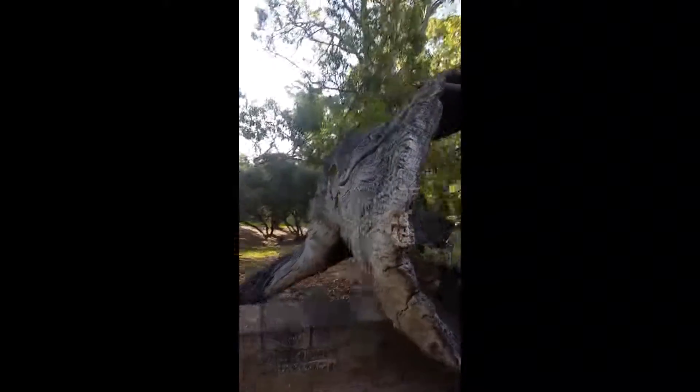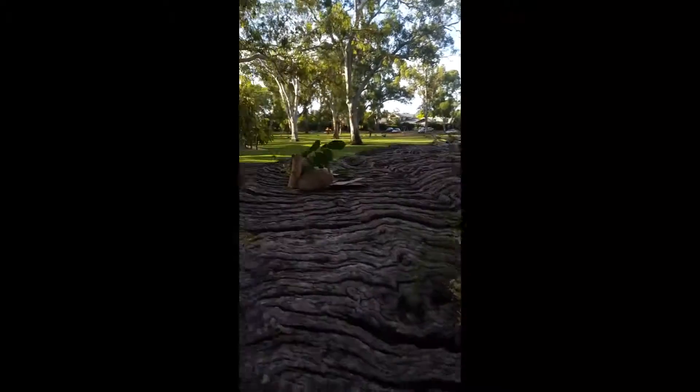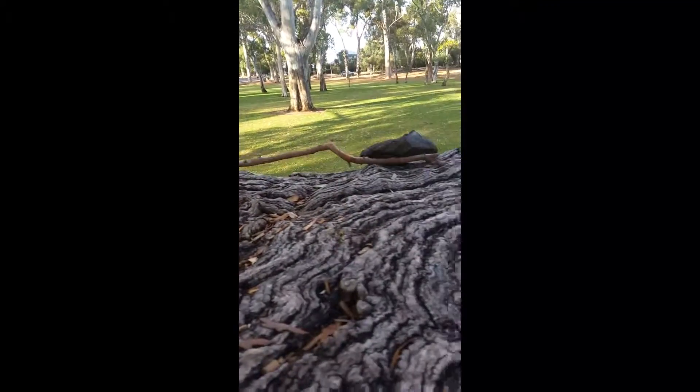And there's steps on either side of the log, which lead up to another one of my friend's bedrooms. She put some rocks and flowers here. It's really pretty. She has the upstairs.